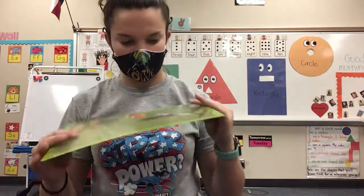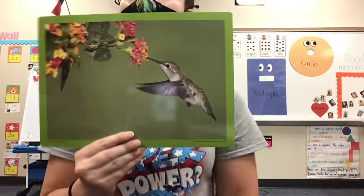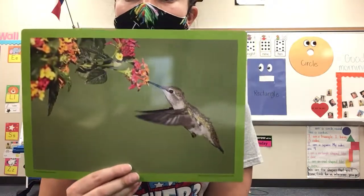They had lots of stories about how things worked and why certain animals, like this bird, got its colors. This is called a hummingbird. Can you say hummingbird?